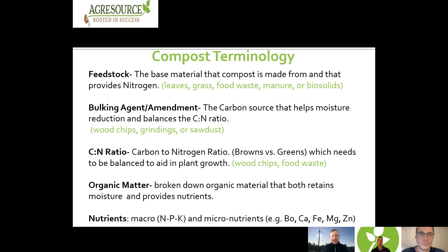Some examples of bulking agents or amendments include wood chips, wood grindings, or sawdust. As we talk about our carbon to nitrogen ratio — our browns versus our greens — we need a balanced carbon to nitrogen ratio in our compost to help plants grow and be safe for use. We don't want too many browns or too few greens; we have to have a good balance. Organic matter is the broken down organic material that both retains moisture and provides nutrients — including macronutrients like nitrogen, phosphorus, and potassium, and micronutrients like boron, calcium, iron, and others.